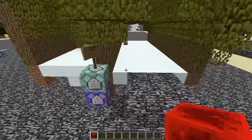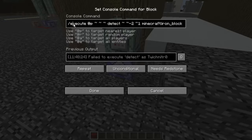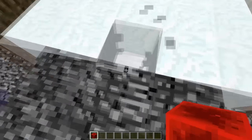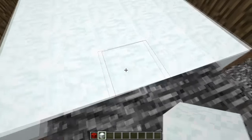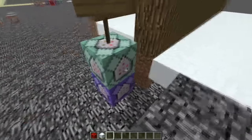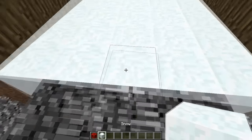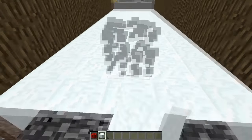The first command is executing and detecting two blocks underneath me and one block in front of me in this direction, and it's looking for iron — iron is here. What it's doing is running a clone command that is cloning a master copy of what's in front of me, from what's in front of me here to what's in front of me here. So the master copy for this is going to be over here.